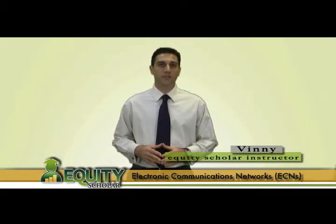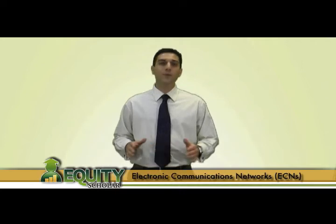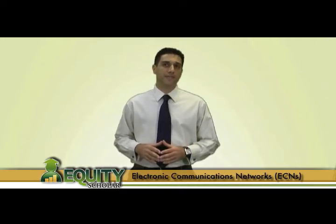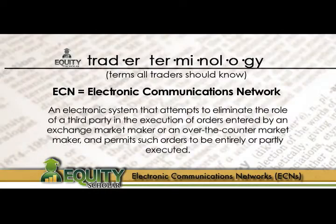Electronic Communication Networks, also known as ECNs, is a topic for discussion in this video lesson. Like we discussed in an earlier video lesson, ECNs have revolutionized the trading world as technology has changed the way traders interact with the market. With each passing day, more and more volume passes through ECNs rather than conventional exchanges such as the NYSE.